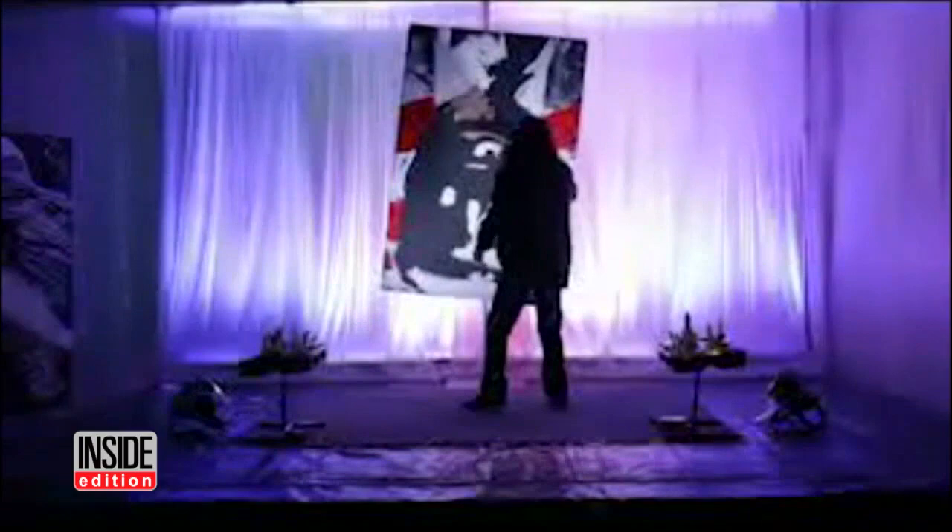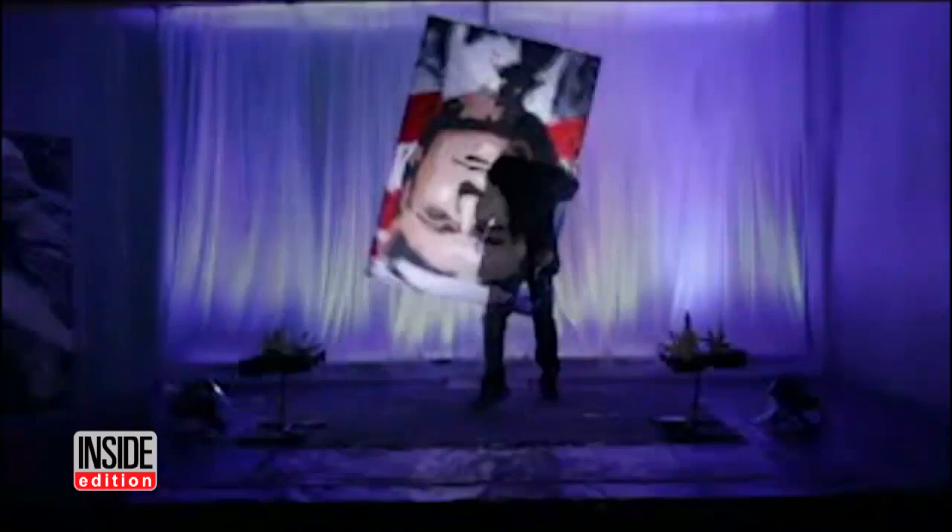Painter Michael Israel is a speed artist, and this is a recreation of the portrait. He did it in a grand total of seven minutes, exclusively for Inside Edition. So here it is — Trump's face, all six feet of it.